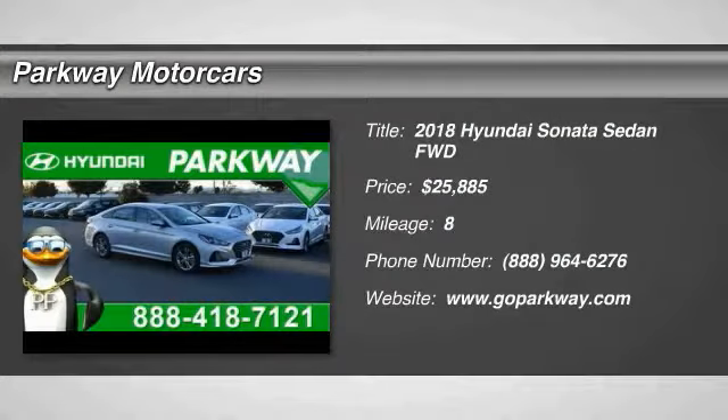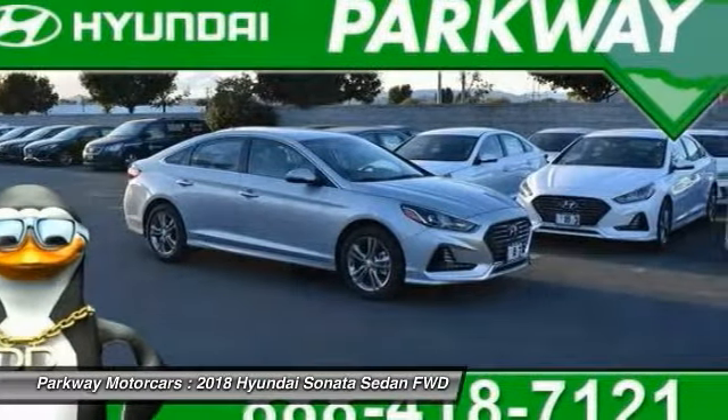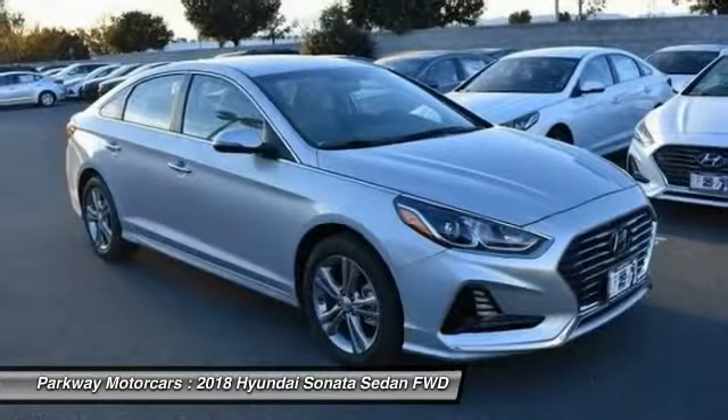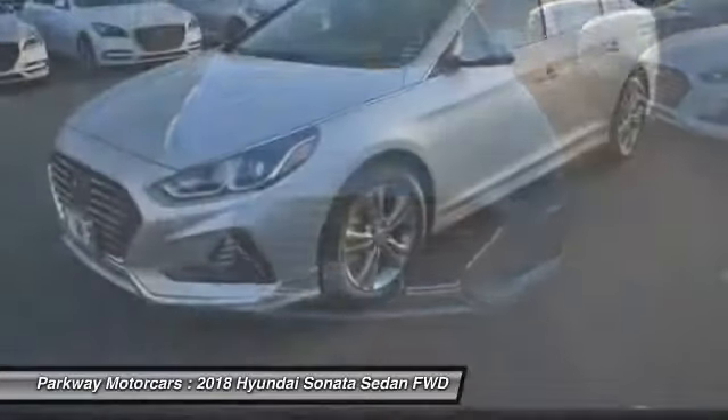Make a great choice today with the 2018 Sonata. The Sonata has a long list of technologically advanced interior features and options that make driving safer, more convenient, and much more fun. Don't forget the exterior corrosion protection: